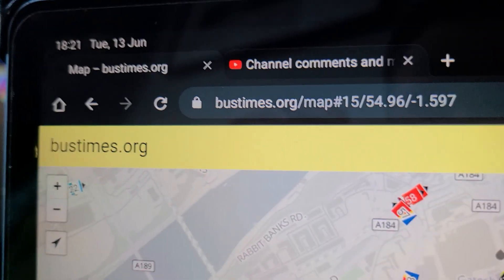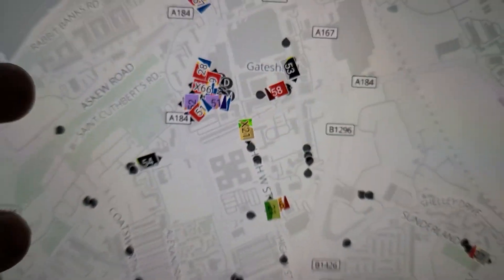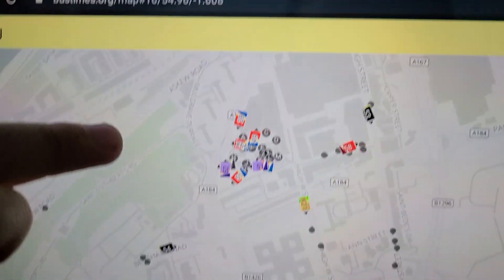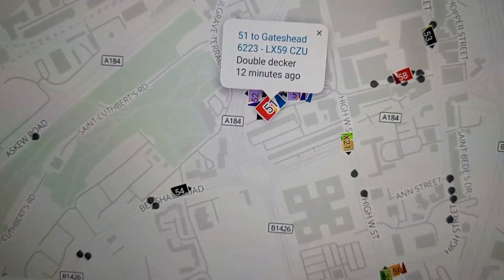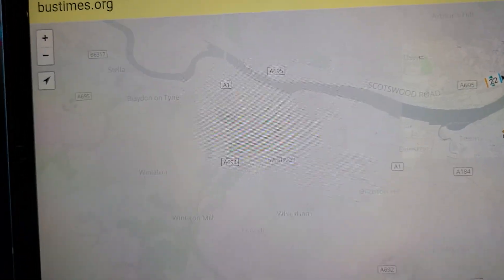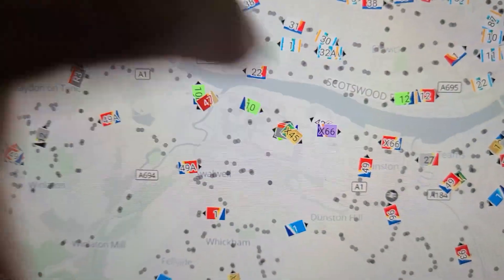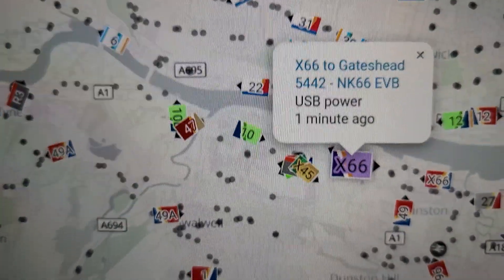To be honest it is 21, 22 minutes past six, so yeah, probably an evening short evening service. What's that? 5162 — nice, rare one, I've seen that one today. Right, X66 orbit on the X66 — 5442, my third favorite orbit.